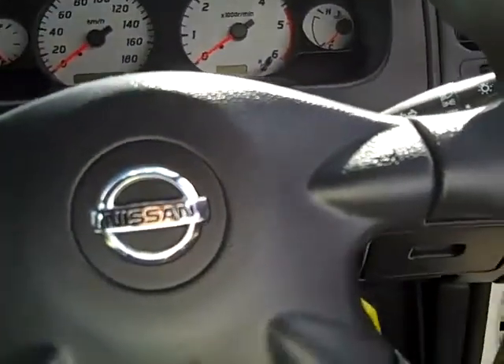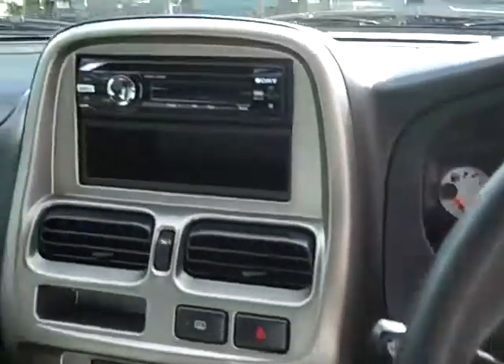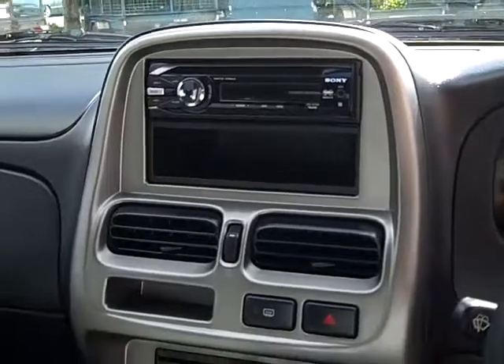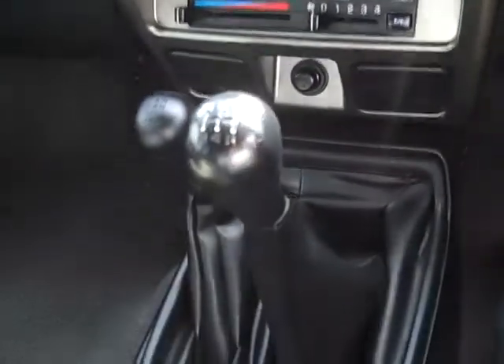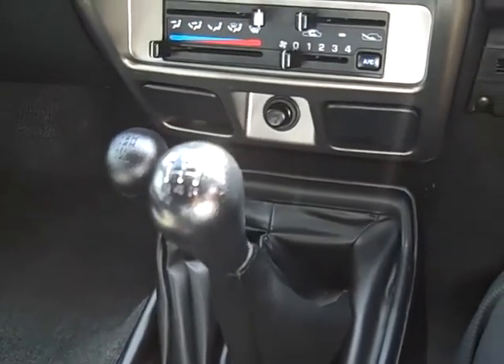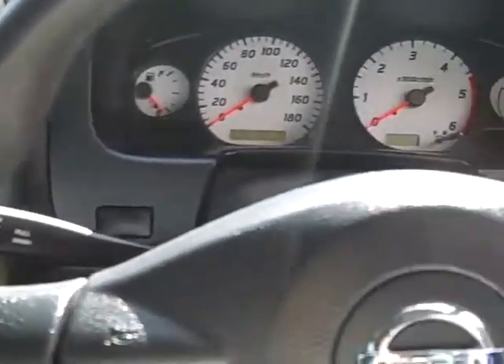Coming into the driver's seat of the Nissan Navara, it's fitted with SRS airbags, a CD player with MP3 capability, and a 5-speed manual transmission gearbox with high and low range gear ratios. The vehicle is also fitted with power steering and air conditioning.